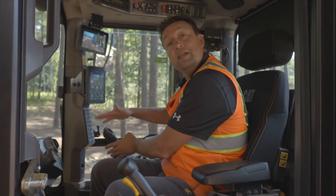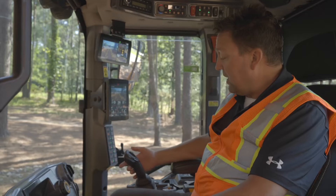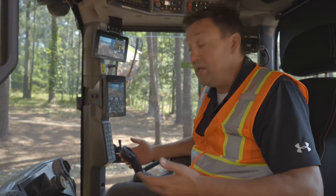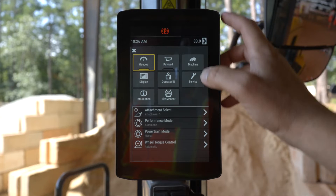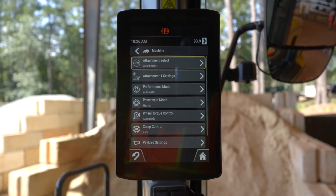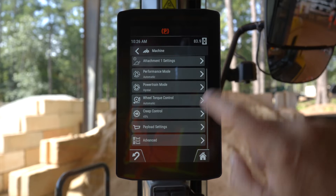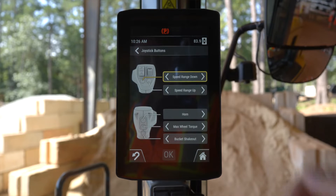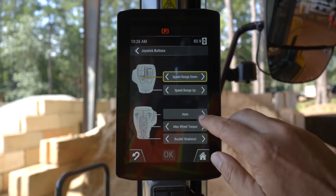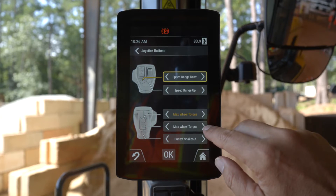The implement joystick is programmable — all of the buttons along the joystick can be changed. If you come into your screen, go into your machine, and scroll down to advanced settings, you can change all of the joystick settings you want to make this machine yours. Nice, simple, easy to use — set it up and put this technology to work for you.